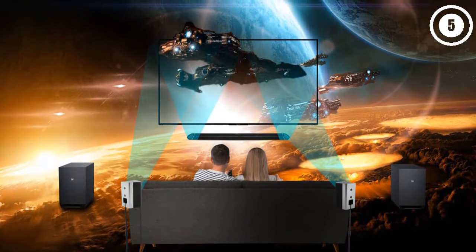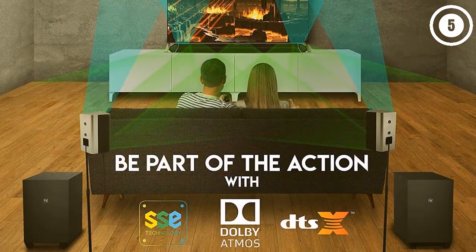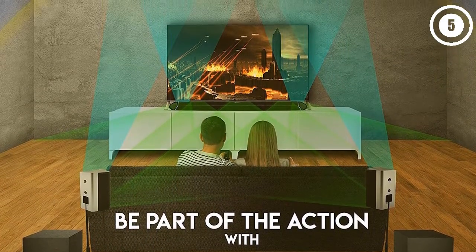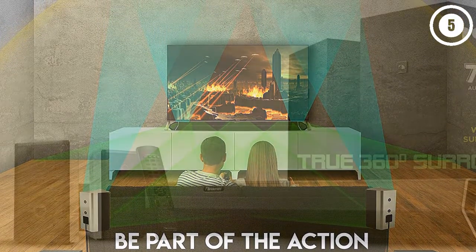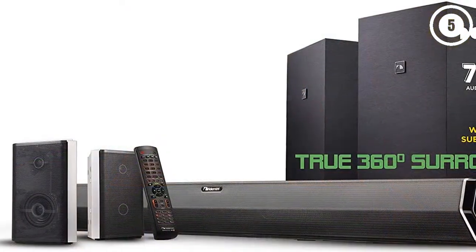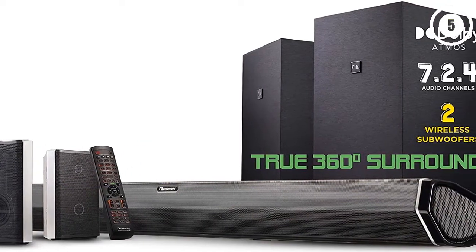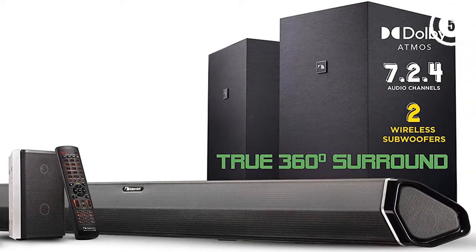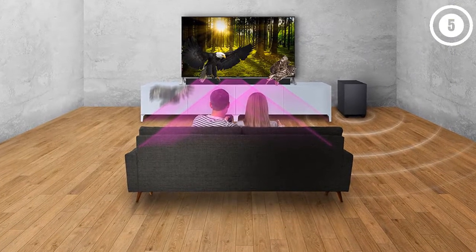Four upward-firing speakers bounce sound off your ceiling, adding realistic height differences into the sound field. The Nakamichi Shockwave Elite has HDMI capabilities allowing for 4K video with Dolby Vision HDR pass-through. The HDMI ARC port also allows for Dolby Atmos from your TV if it's capable of outputting Atmos, letting you use Atmos from Netflix and similar apps built into smart TVs.